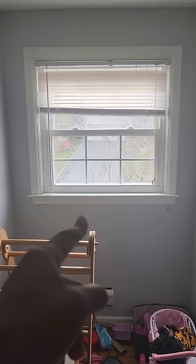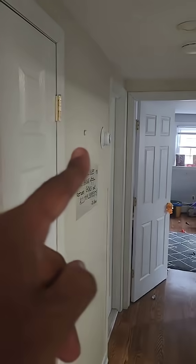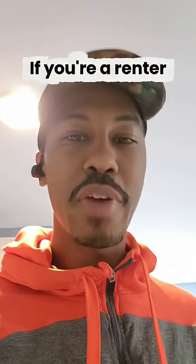It can be extremely close to a window. The sun, if there actually is any, could hit it and cause it to actually read warmer than it is. And if you were to put it behind the door or next to your kitchen, it's never going to read correctly.